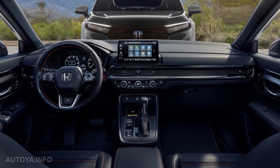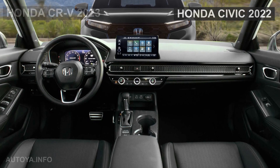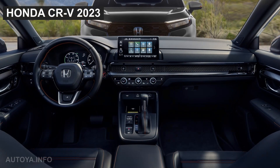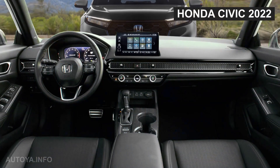As we can see, the interior of the new CR-V follows the design of a lot of other Honda models recently shown, especially the Civic 2022.